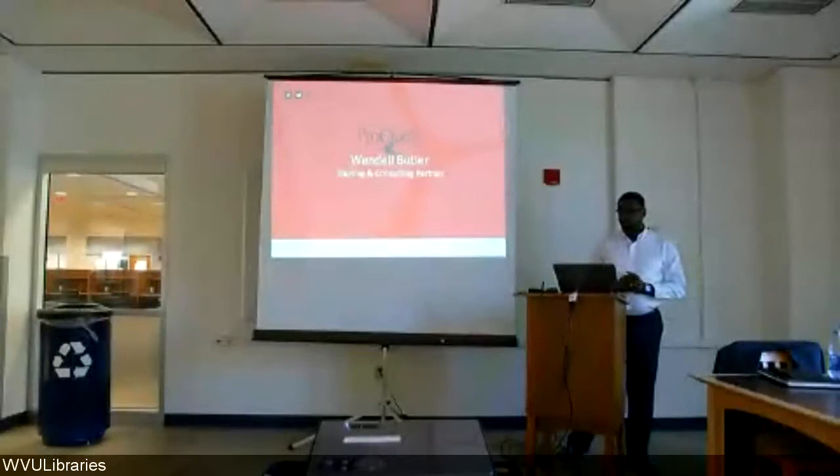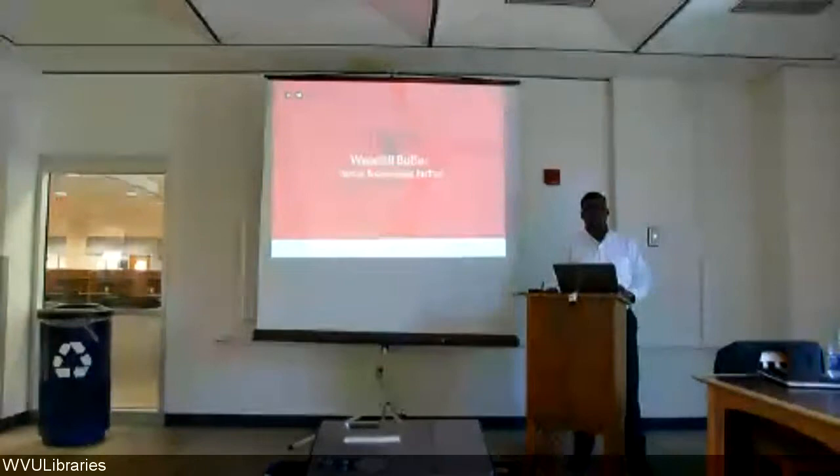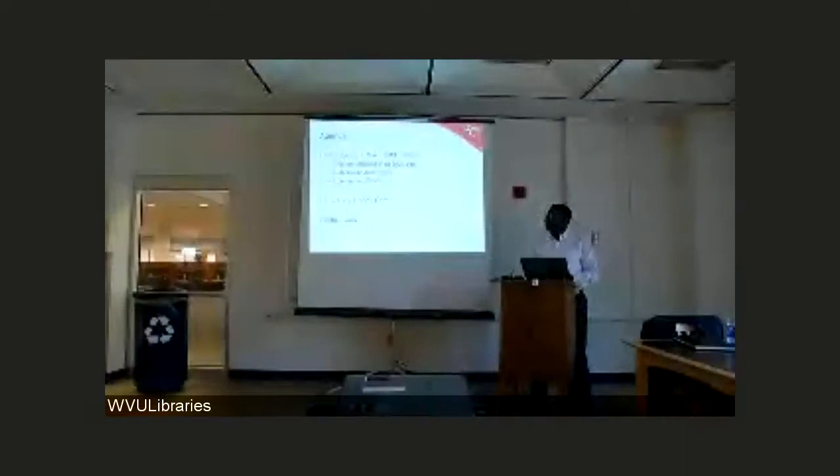I'm going to do some searches and review the results list, and we're going to talk a little bit towards the end of our time together about your eBook collection. You currently have a subscription to eBrary and we'll be migrating that product over to a new platform called eBook Central. Towards the end of our time, we're going to take a look at the content you can expect to find in the new eBook Central platform and do some searches to familiarize you with that content.